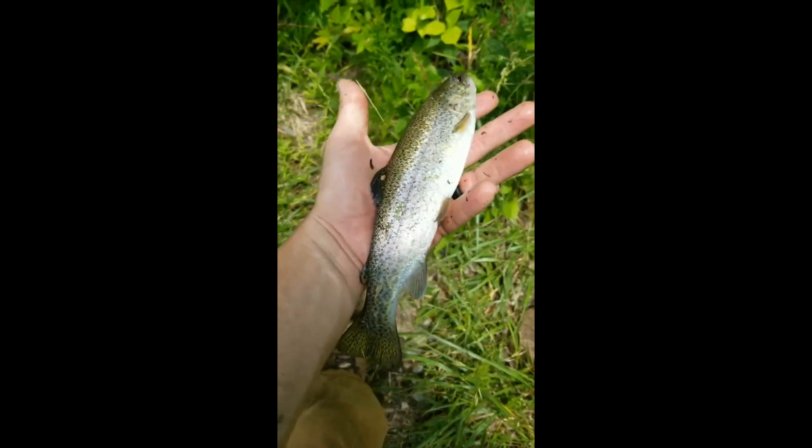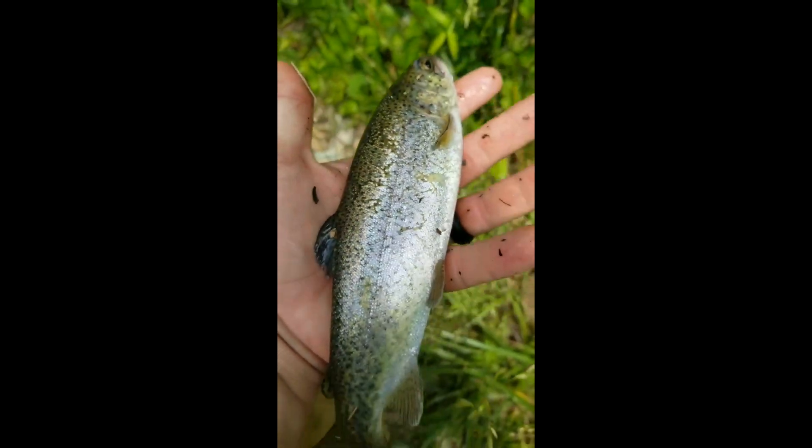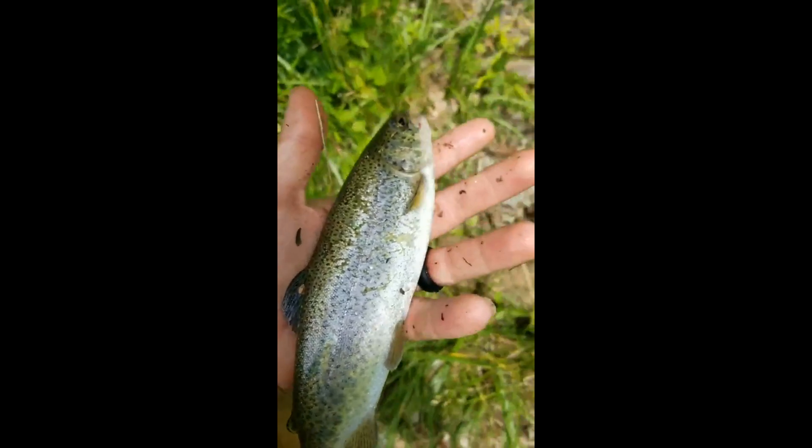Little rainbow here, probably about eight or nine inches long. Just a little guy. Put him back.